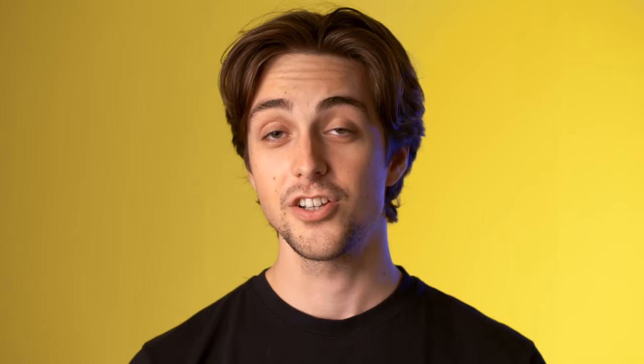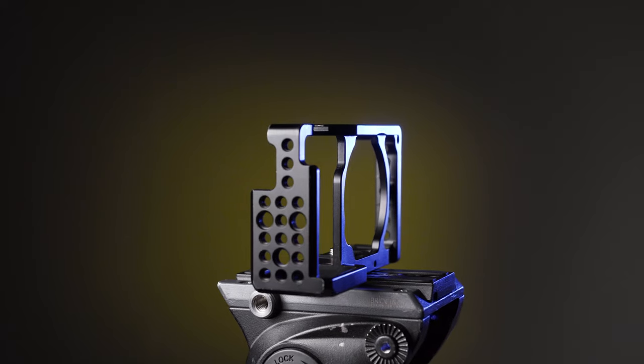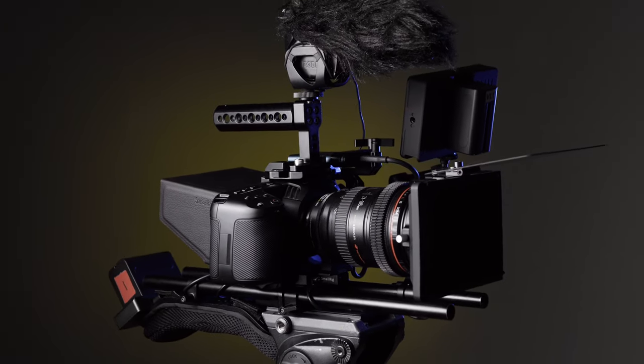Number one: attach more gear — and I don't just mean quantity, but we'll get to that. If you're a filmmaker, you might find yourself wanting to attach a microphone alongside a monitor, or maybe even a video light, or any number of other things. This is what's going to help you do that. Thanks to the addition of several 3/8 holes, a load of quarter inch points, and an additional cold shoe, you can get ready to build your camera up to the biggest, most impractical size you can think of.